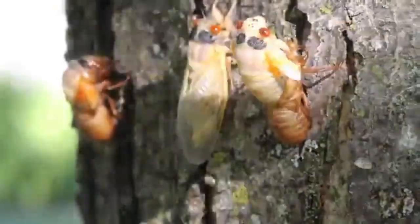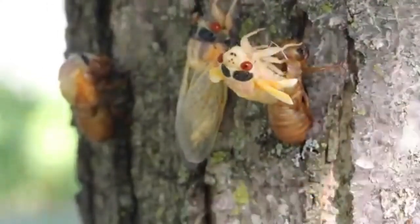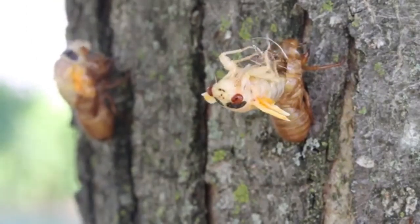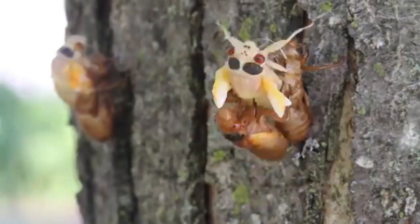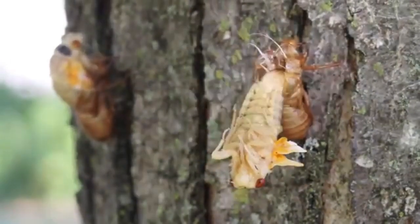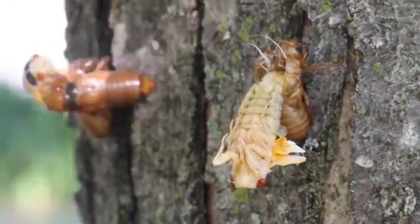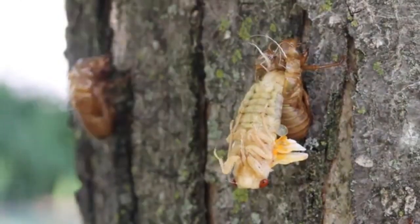That's why many, like millipedes, try to find sheltered spots, often burrowing underground, to molt in peace. It really emphasizes the trade-off — they have to molt to grow and survive long-term, but the act itself puts them in mortal danger. The softness, the immobility, increases risk from predators, environmental stress like drying out, everything. Faster hardening and synchronized molting in some species are potential strategies driven by that intense selective pressure.